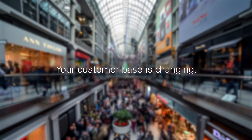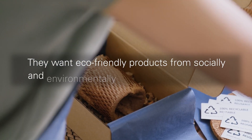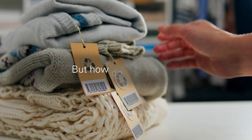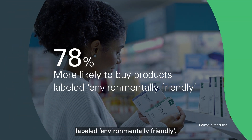Your customer base is changing. Sustainability is now a key driver for consumers. They want eco-friendly products from socially and environmentally responsible companies. But how do they do this? They check the label. The good news is they are more likely to buy a product labelled environmentally friendly.